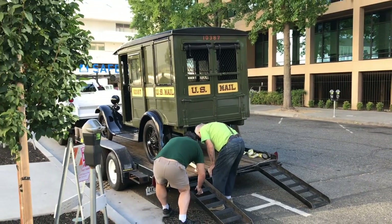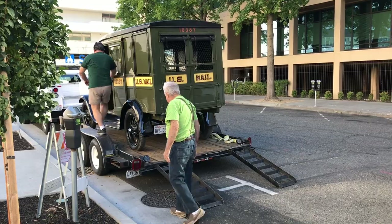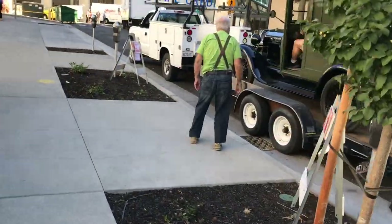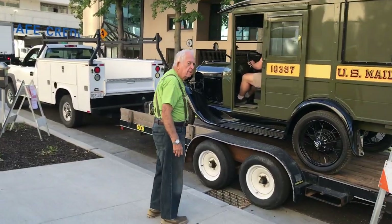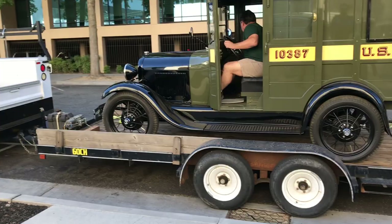They wanted his mail truck to be a centerpiece of a display right in the middle of the convention — pretty much front and center showpiece. The mail truck runs so quiet I had to really boost the audio of this clip so you could hear it start.